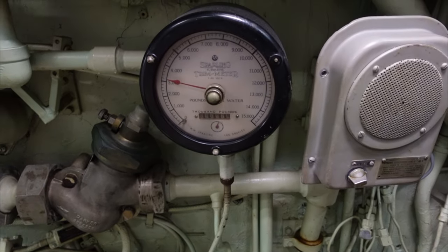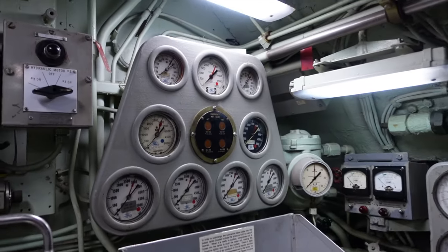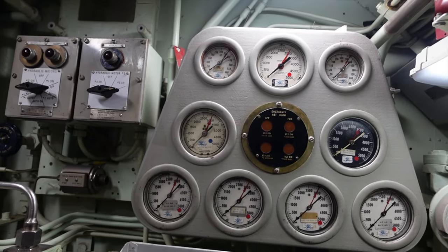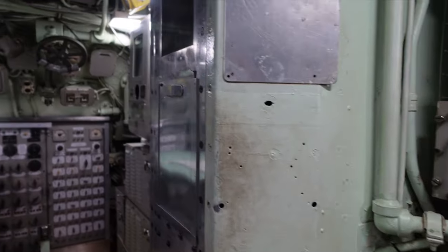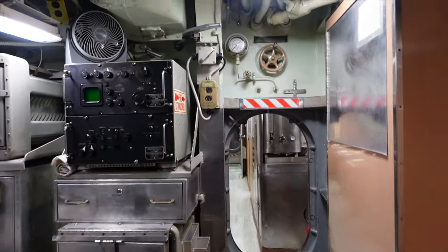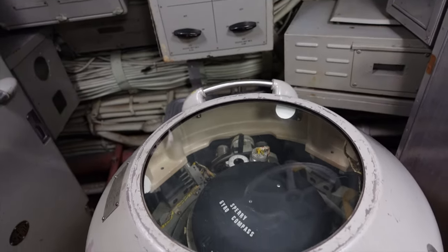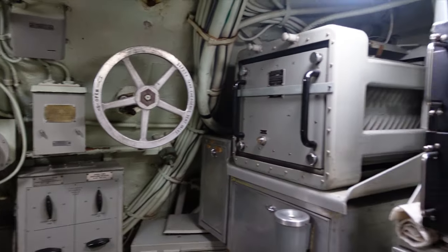Some sort of pressure gauge — I don't know what that is. Hydraulic motors. I hear some whale sounds. Over here, a gyro compass to help keep you on course.